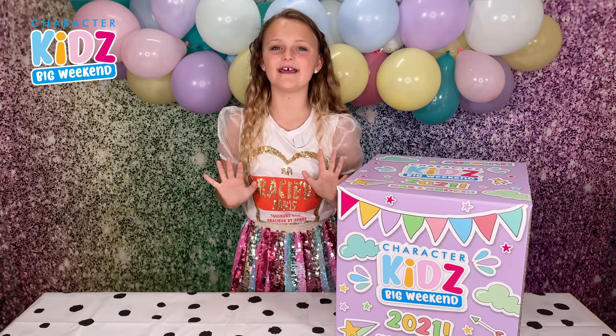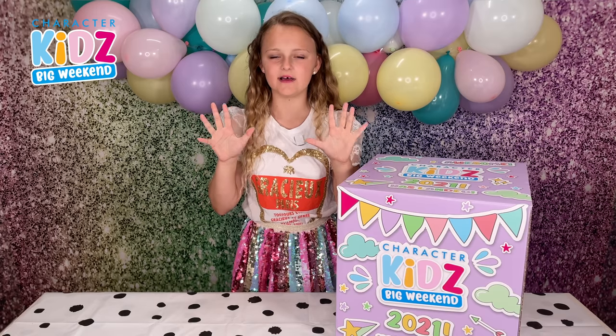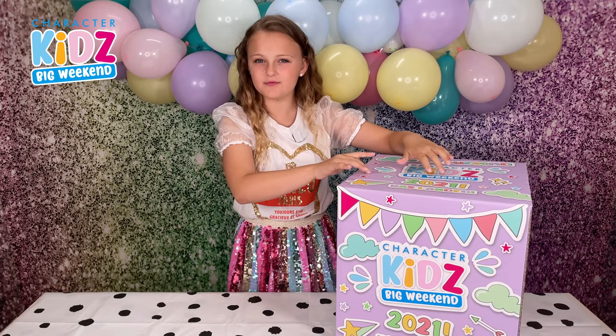Hi guys! Today is Carrot the Kid's big weekend and I'm so excited to see what's in this box with you guys.